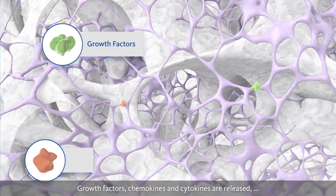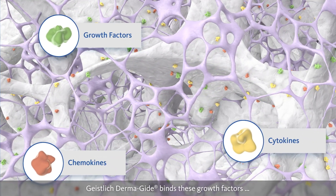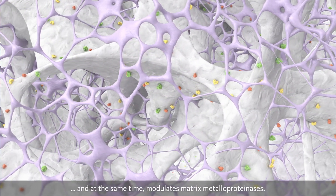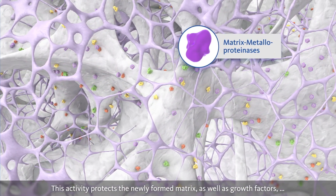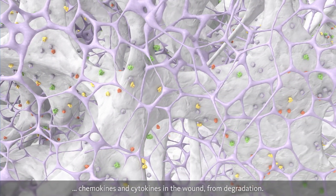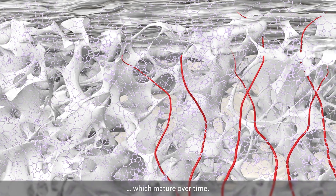Growth factors, chemokines and cytokines are released, which stimulate cell migration and proliferation. Geistlich Dermaguide binds these growth factors and, at the same time, modulates matrix metalloproteinases. This activity protects the newly formed matrix, as well as growth factors, chemokines and cytokines in the wound, from degradation. The vascular network is formed by the ingrowth of blood vessels, which mature over time.